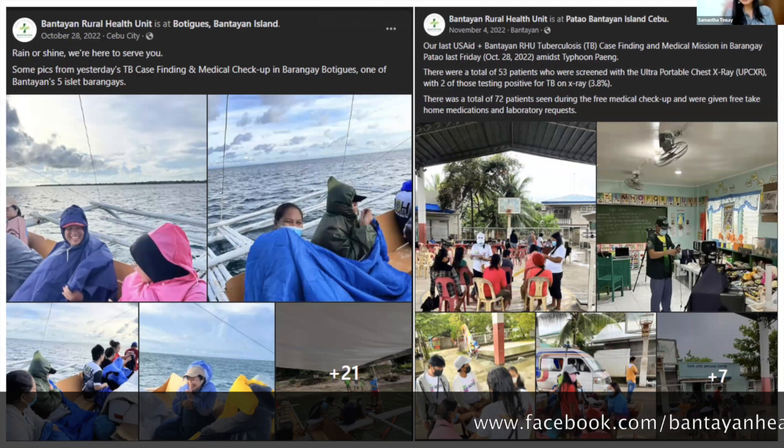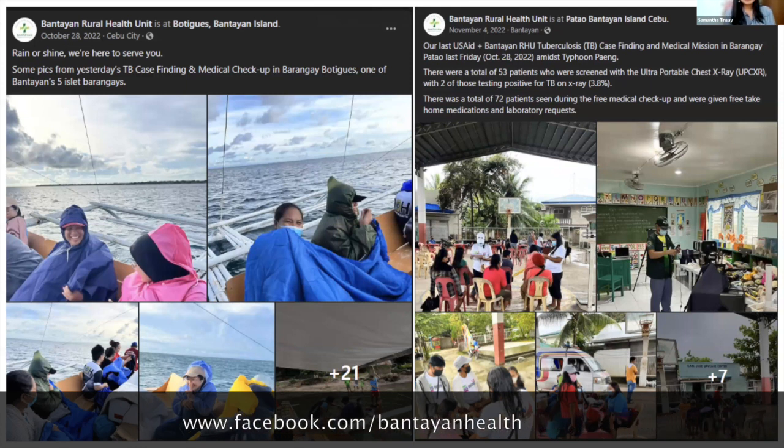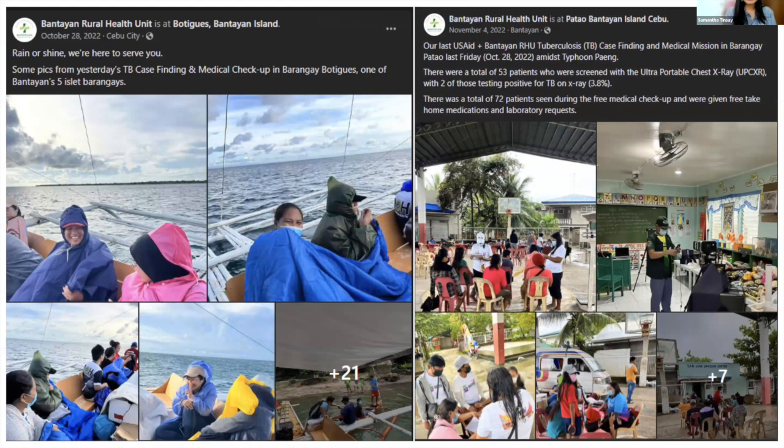On the left is a picture of my staff and I commuting from our island to another islet. The weather conditions were pretty bad — it was actually raining and the waves were big, so we were wearing rain jackets. Believe it or not, it can get cold in the Philippines, especially if you're wet on a boat in the rain. On the right, this was one of our last mission trips during Typhoon Paeng. We didn't know there was a storm signal raised until around 4 PM because Barangay Pataw did not have any mobile signal.